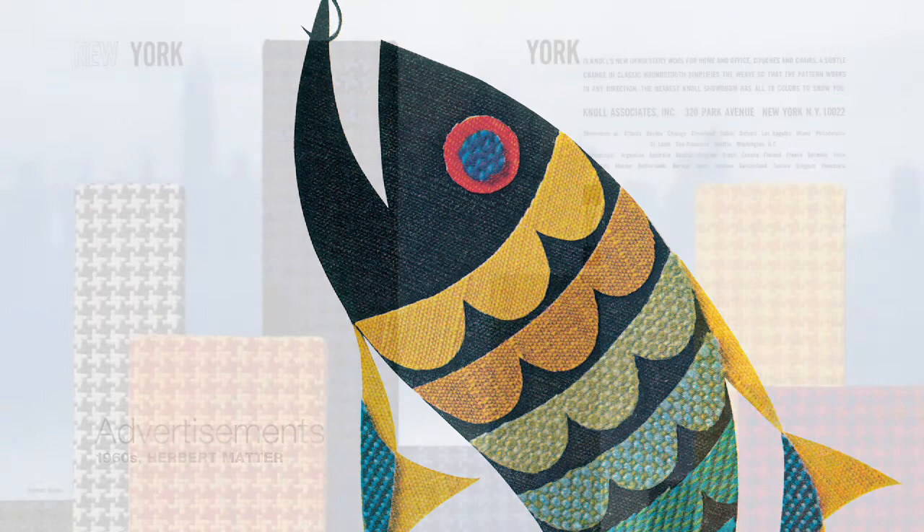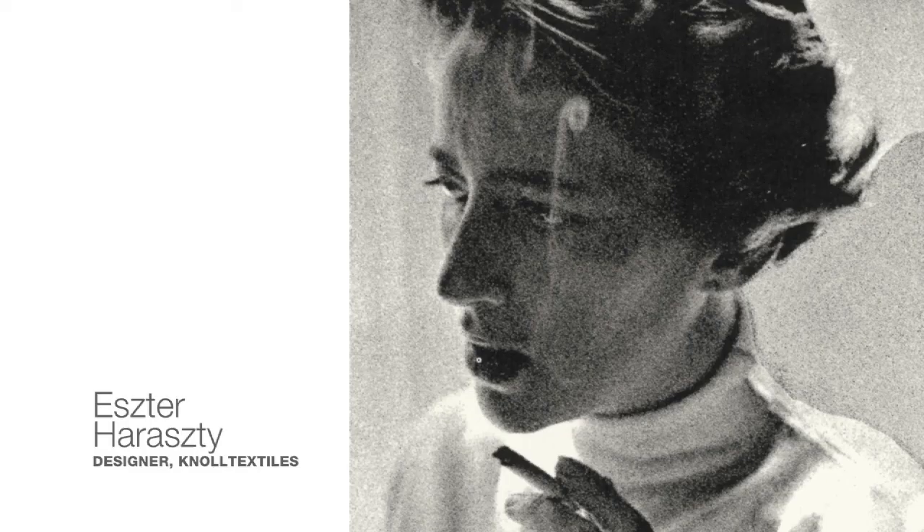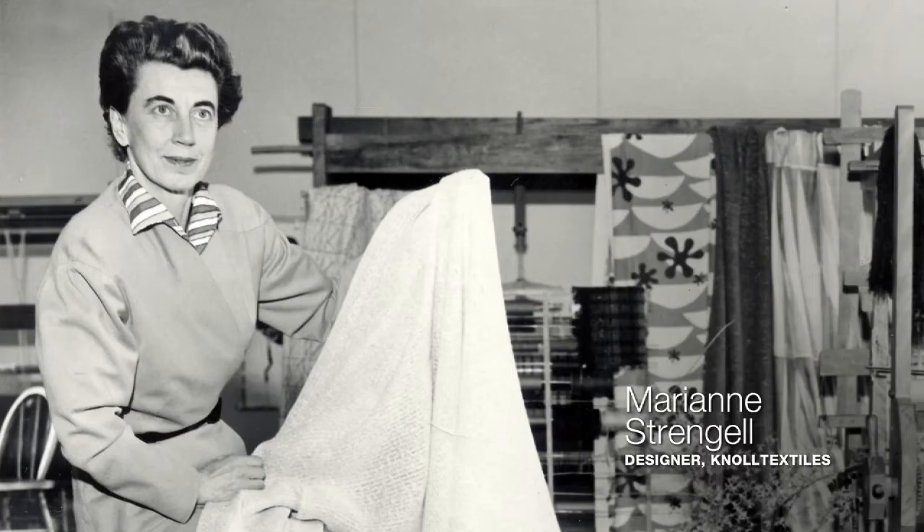Knoll really has been an international company from its founding. Pretty much right away, Hans and Florence Knoll are going to Europe to gather the best design they can find — people that are trained at or taught at the Bauhaus: Annie Albers, Esther Hisrazi, Marian Strangle.